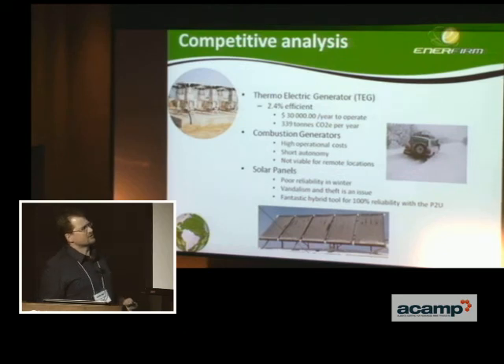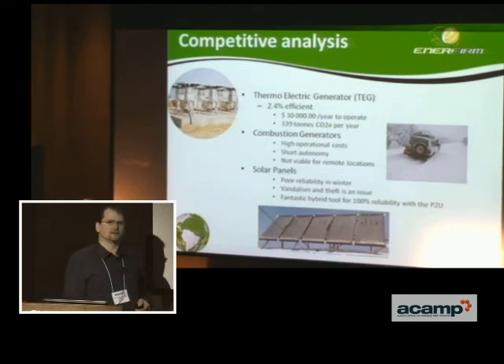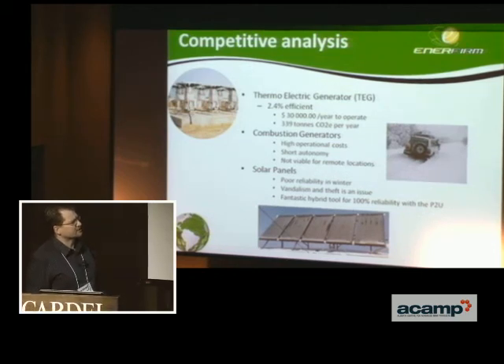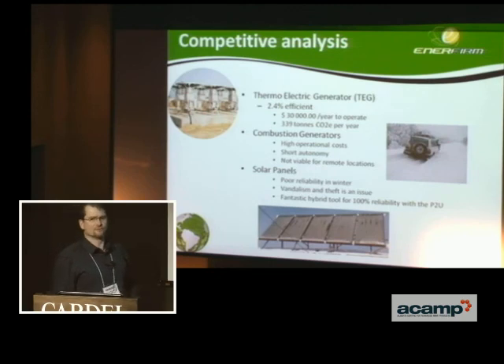Combustion generators don't have the autonomy — you have to go and fill the gas tank — and there are high operational costs with those as well. Solar panels are great, but as we learn up in Fort McMurray and places like that, it's not just snow that builds up on the panels; it's the dust in the environment that makes them inefficient. That's where our system plugs right in and brings the 100% reliability that the industry wants.